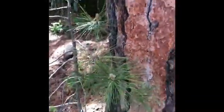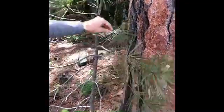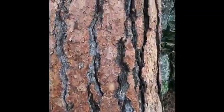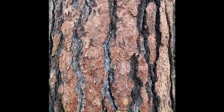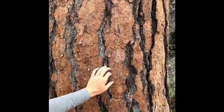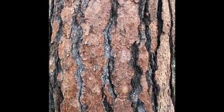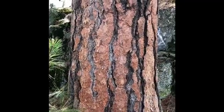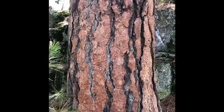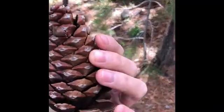Ponderosa pine bark varies in color from gray, as we see on this young tree, to reddish on this mature tree, and has deep furrows, which are the big cracks in the bark. Older bark can look like puzzle pieces when pulled off. Ponderosa pines have large cones with lots of spikes on them — handle them carefully. Ouch! They are spiky.